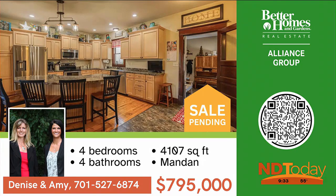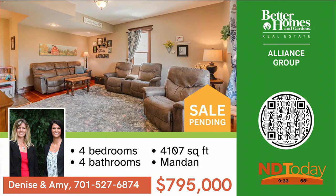Step back in time, move in, and enjoy this stunning and completely renovated home with four bedrooms, four baths, and a shop on a private almost 12 acres — ready for your horses.